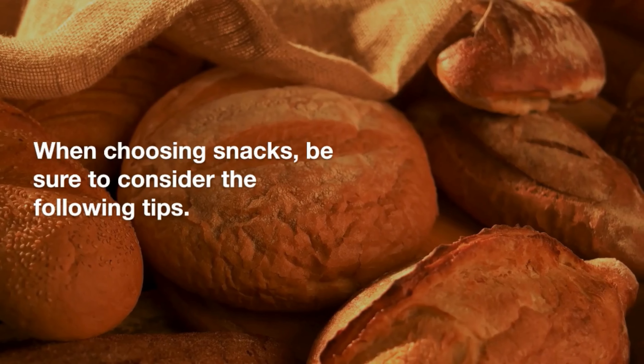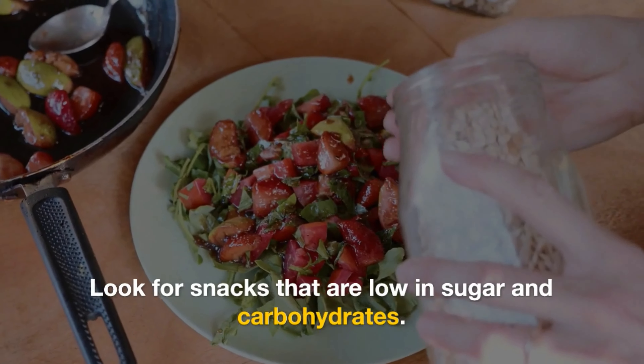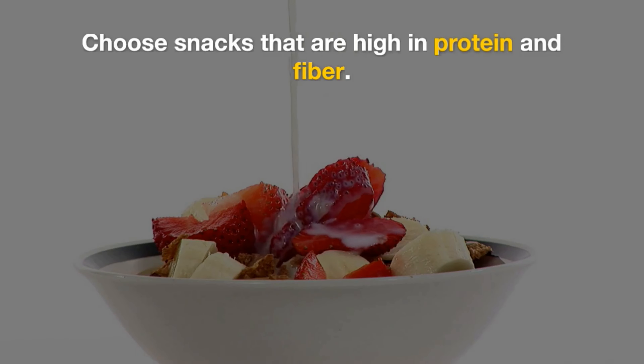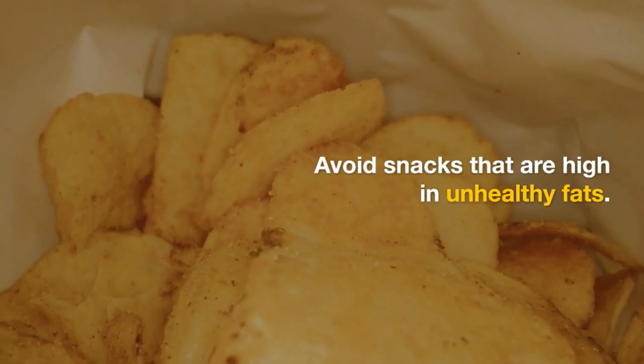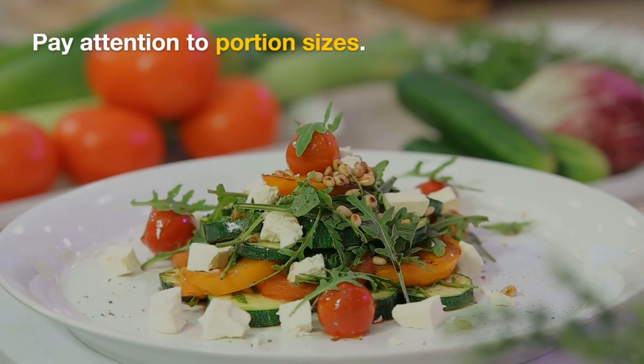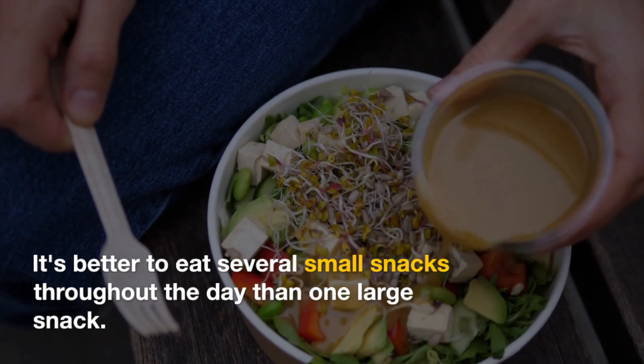When choosing snacks, be sure to consider the following tips. Look for snacks that are low in sugar and carbohydrates. Choose snacks that are high in protein and fiber. Avoid snacks that are high in unhealthy fats. Pay attention to portion sizes — it's better to eat several small snacks throughout the day than one large snack.